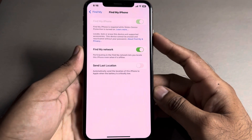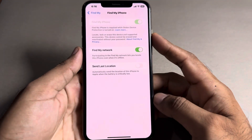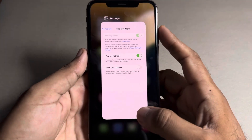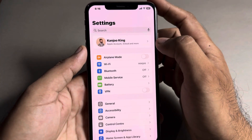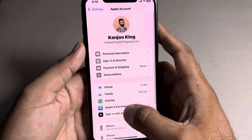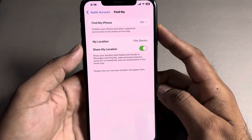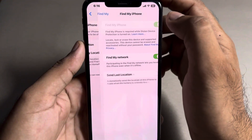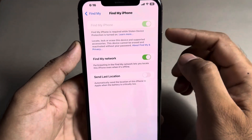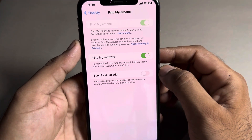First of all, you need to close that and open iPhone Settings. In the Settings section, you need to tap on Apple ID. You can see on screen: Find My iPhone. Tap on that.